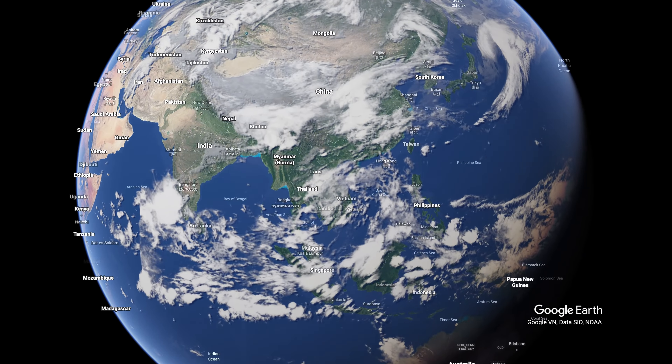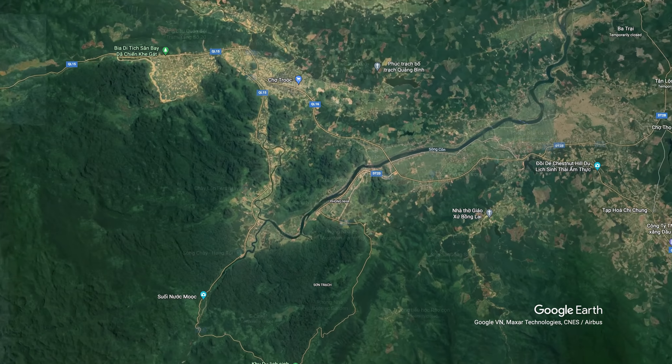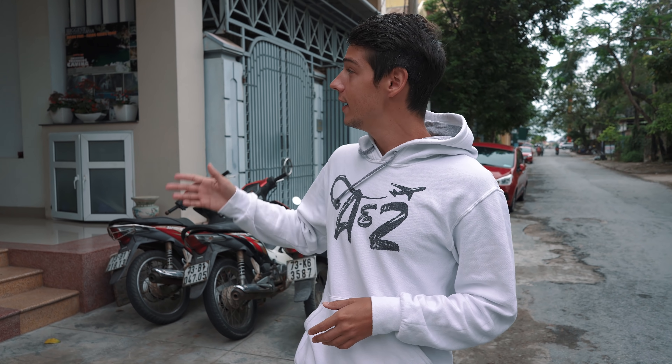We're currently in the city of Dong Hoi and it's about a 45-minute drive from Phong Nha, where the national park is located. We're here at our hotel right now, called Nam Long Plus, and it's costing us $17 a night. Honestly, it's one of the best hotels we've ever stayed at — the room is definitely the biggest we've ever had, very spacious, all newly renovated, and it looks beautiful. We're just waiting for our ride to be picked up to go to the cave.